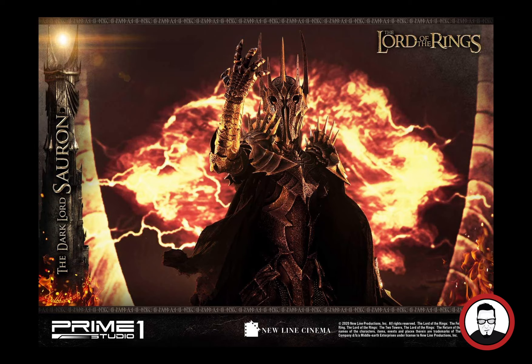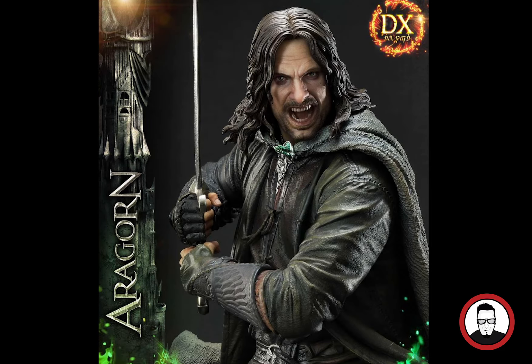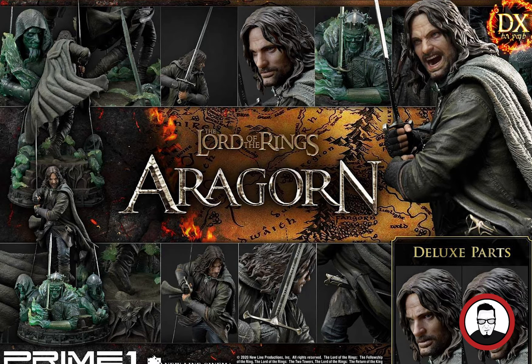The next piece coming into the collection from the same Lord of the Rings line by Prime One Studios is Aragorn. What an awesome, really cool-looking statue. The colors are amazing, especially that base with the three kings. Aragorn comes with a really cool sword, and I think it's going to be very impressive to have alongside Sauron. There are more Lord of the Rings pieces that look really impressive as well — Frodo and others may appear down the line — but these two are the main ones.